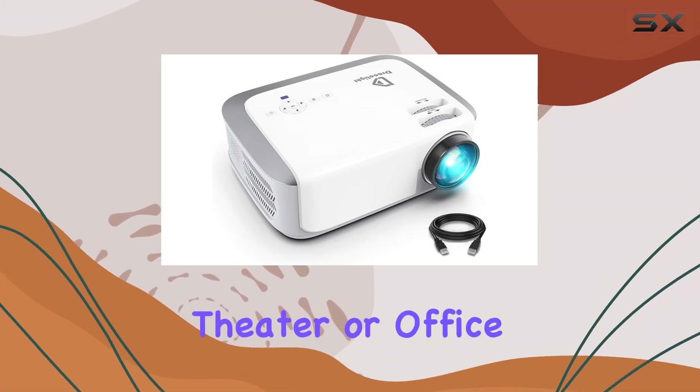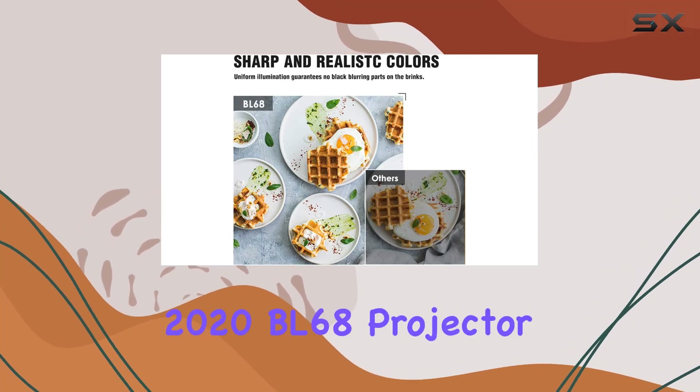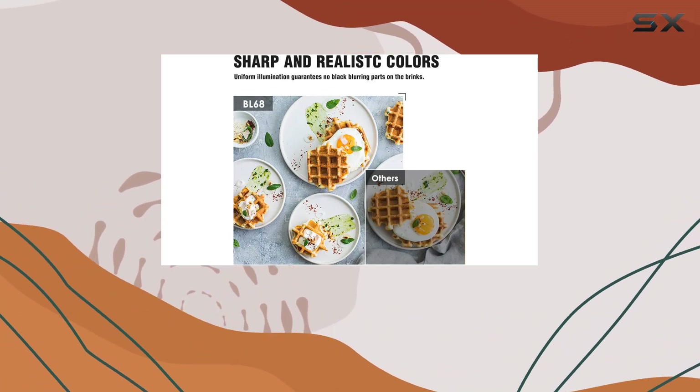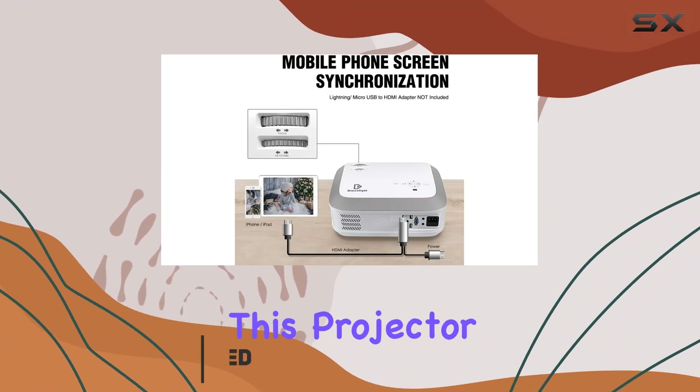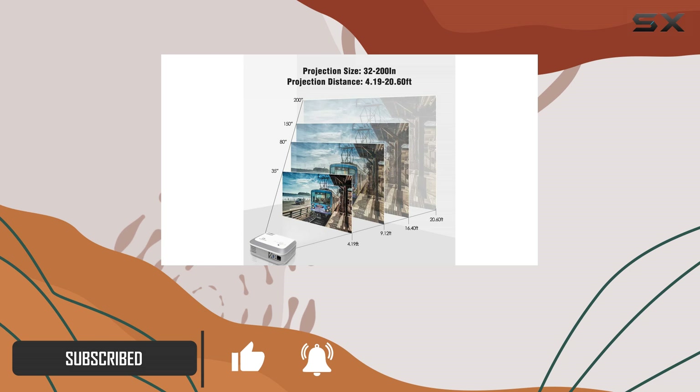Looking for a game changer in your home theater or office presentations? Look no further than the Dracolite 2020 BL68 projector. Boasting 6,000 lux of brightness, this projector delivers vibrant and crisp images even in well-lit environments, making it ideal for both entertainment and professional use.